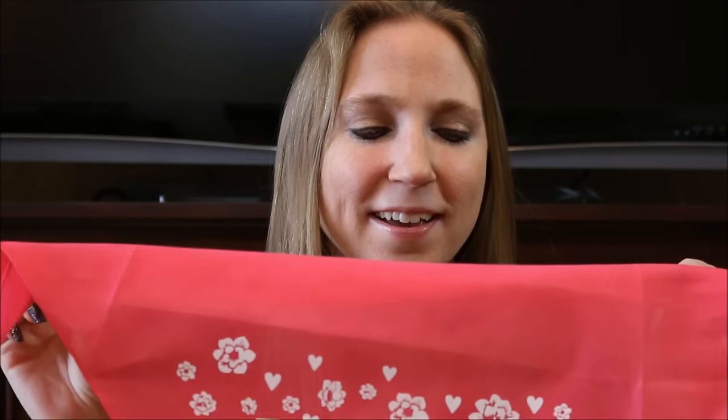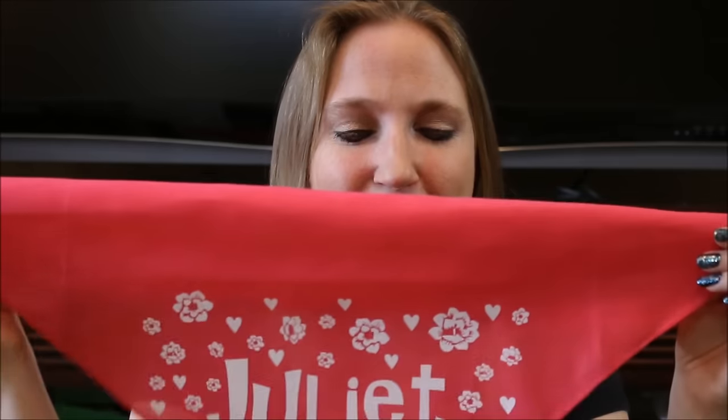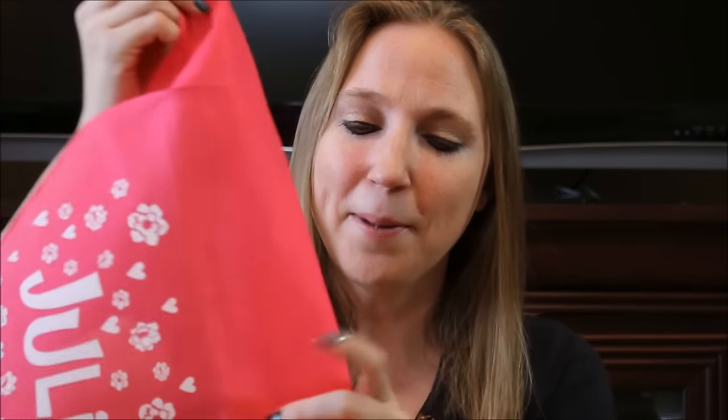The first thing we received in this box was a little handkerchief for the dogs. At first, I must admit, I was a little confused by this — I kind of thought it was just monogrammed or something. I was like, 'Juliet, who is Juliet?' I believe this is standing for Romeo and Juliet since it's a February box, and I believe the boy dogs got Romeo and obviously the girls got Juliet. So it makes sense now. My dog wears handkerchiefs and stuff like that at times, so I'm going to put that on her and let her wear it.